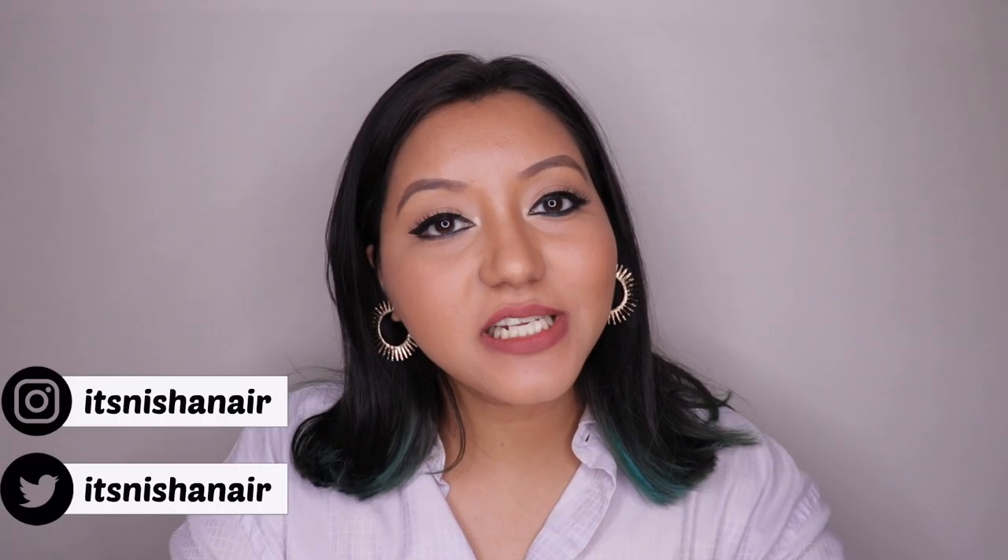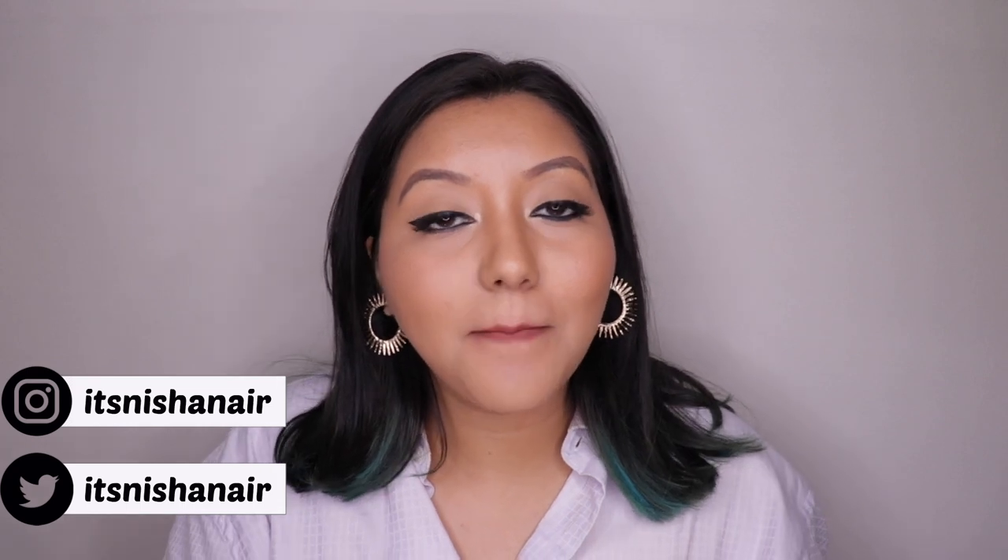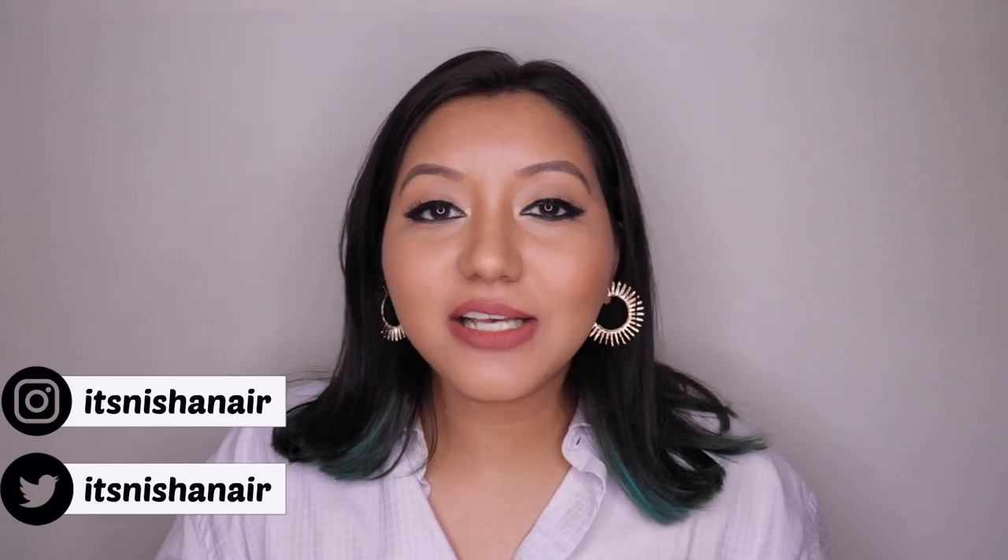Hey guys, welcome to day 12 of 13 Days of Liquid Lipstick, and today we have the Nykaa Matte to Last liquid lipstick. These are not new by any means, and I have already done a review of eight of these shades — I'll link it above if you're interested. I've already covered the pros and cons in that video, so today I'm not going to go full in-depth about it.